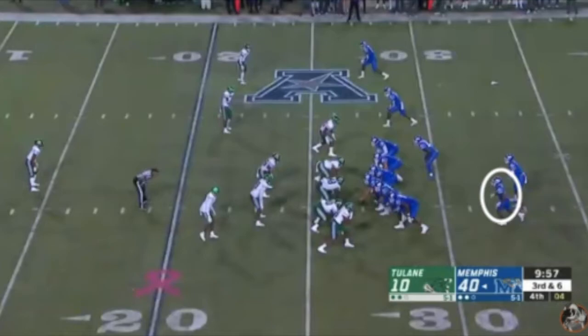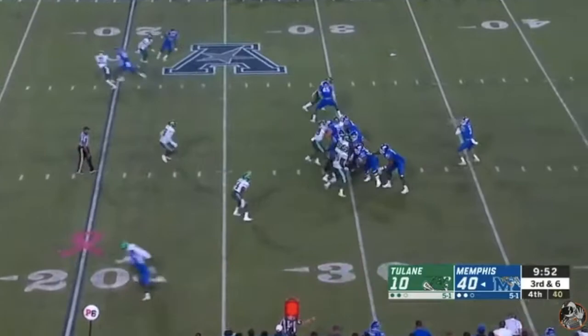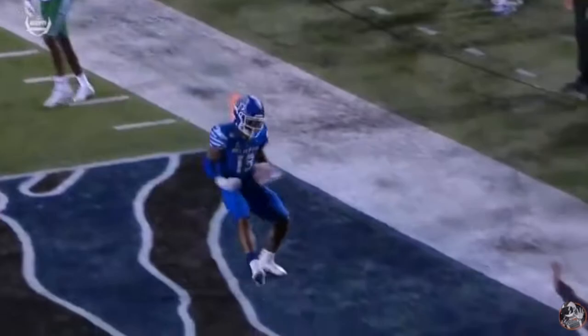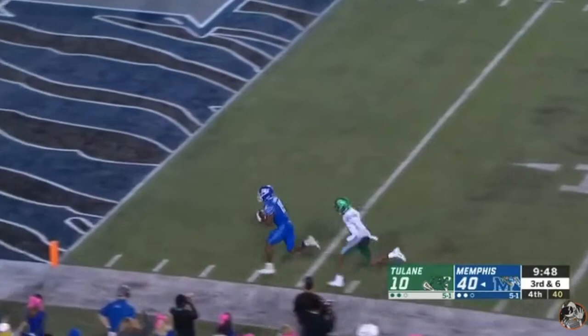This next play is a similar concept. Gainwell's going to motion to the near sideline from the backfield, taking a linebacker with him. On the snap, Gainwell once again proves to be a mismatch for most linebackers as he bursts past the defender before adjusting to a throw at his back shoulder. He's going to turn back upfield and score a touchdown. Gainwell shows great route running and excellent body control, offering great hands, exceptional route running, and the ability to capitalize on yards-after-the-catch opportunities.